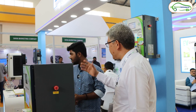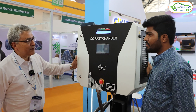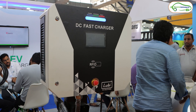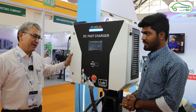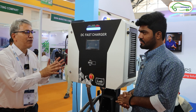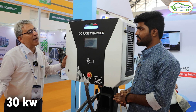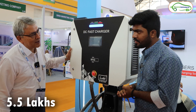Moving on to the DC chargers — this is the DC fast charger, ideal for highways where vehicle movement is quicker and people can only afford 30 to 40 minutes. It has an onboard charger that converts AC to DC power, feeding 30 kilowatts through a CCS2 type gun directly into the EV's battery. This charger costs approximately ₹5.5 lakhs.